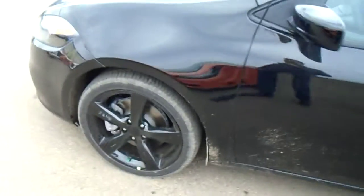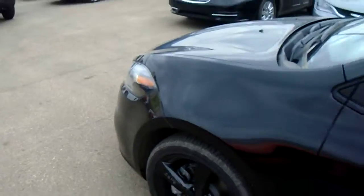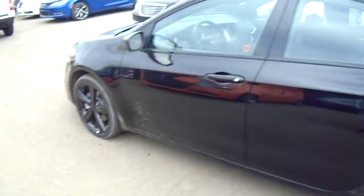Now let's just take a quick look around the side. On the side you've got some nice black alloy rims. This gives the car a sharp look and really makes the car look much more aggressive.